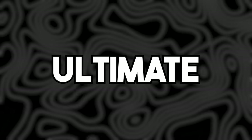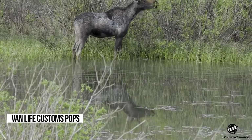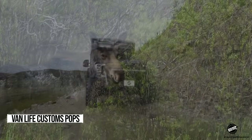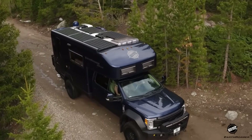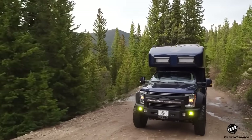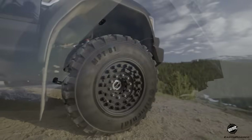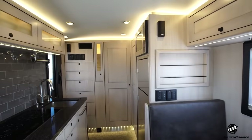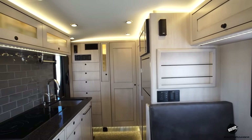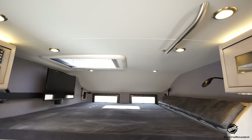Are you ready to discover the ultimate adventure vehicle? Today, we're showcasing the Earthroamer X5 LTS, a powerhouse built on the sturdy Ford F-550 chassis. This overland marvel boasts cutting-edge features like a vacuum-infused carbon fiber body, a massive lithium-ion battery, and an intuitive touchscreen interface. It comes equipped with a full-height bathroom, large fuel and water tanks, military-grade tires, and a self-sufficient power system that operates without propane or a noisy generator.